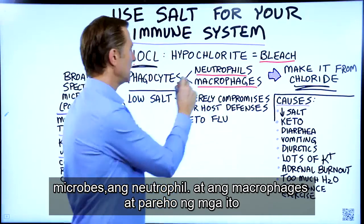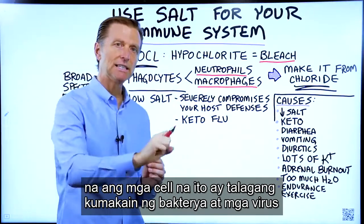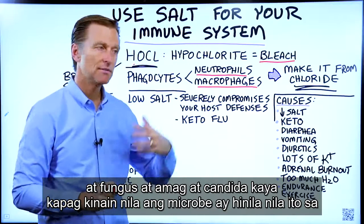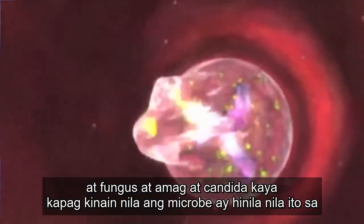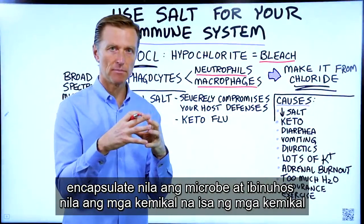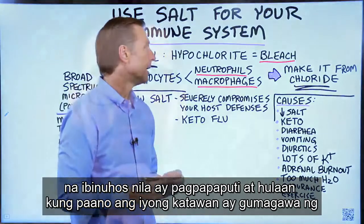Both of these are phagocytes, meaning these cells actually eat bacteria, viruses, fungus, mold, and candida. When they eat the microbe, they pull it in, encapsulate it, and pour in chemicals. One of the chemicals they pour in is bleach.